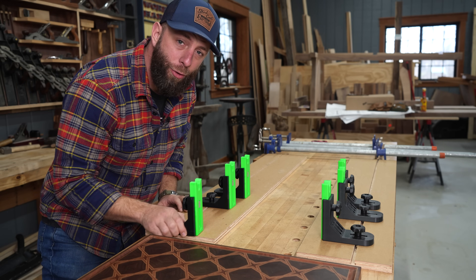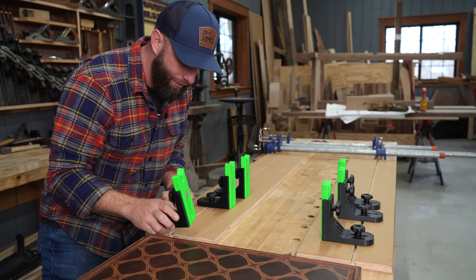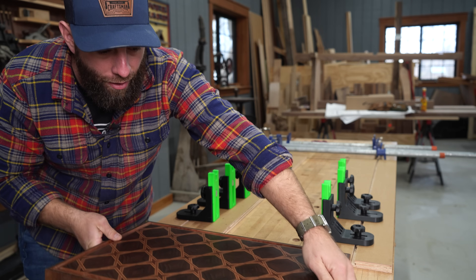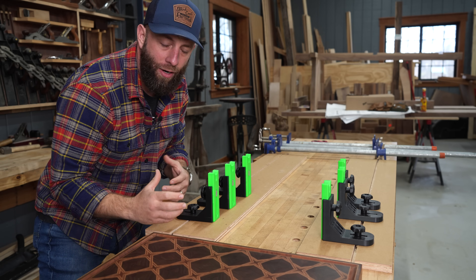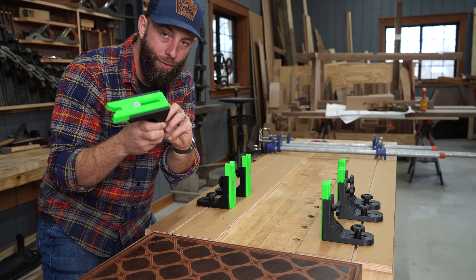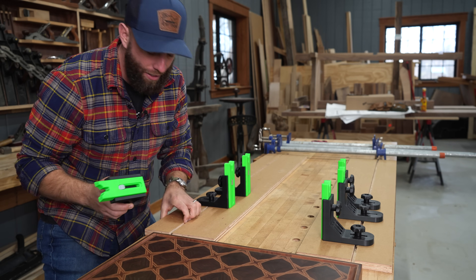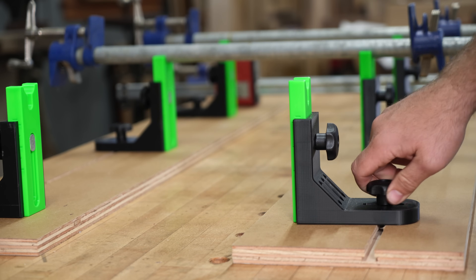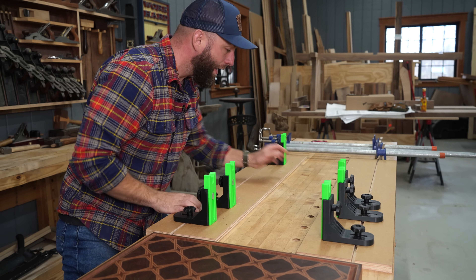Next up are these really cool brand new to the market clamp stands that a friend of mine, Ryan at Felt House Family Woodworks, developed and created. If you remember that really beautiful cutting board I made, that was from a set of Ryan's plans — he also makes really cool cutting board plans. These are really clever and a great way to clamp glue-ups in a much better way. They're designed to run in T-tracks on the bottom, but I just took a couple pieces of plywood and routed a T-track groove in it, making it more versatile.